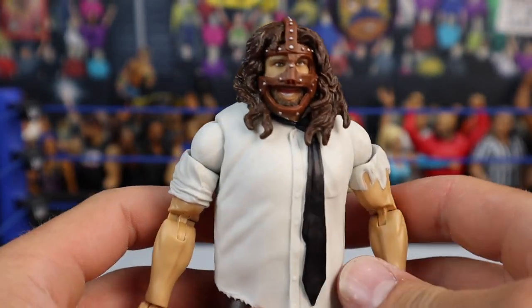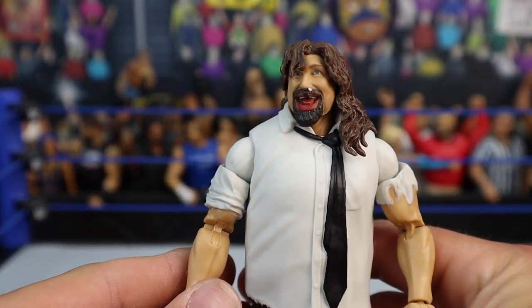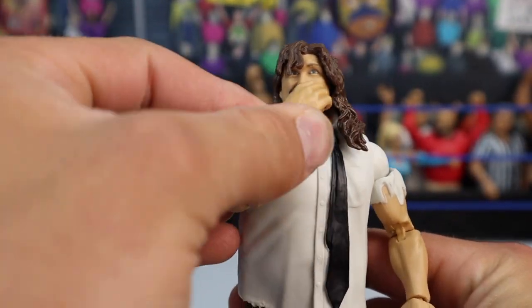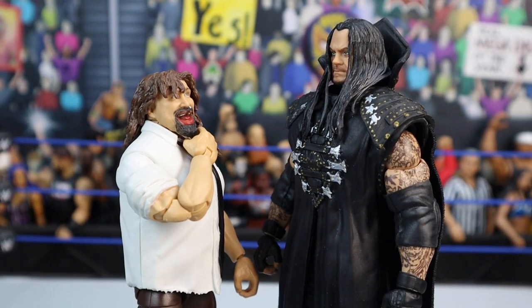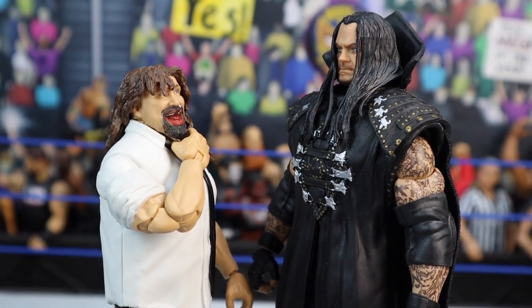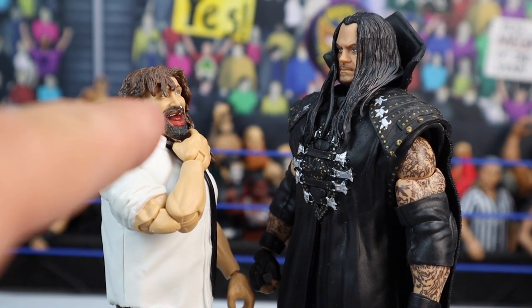There's Mick Foley kind of starting the match, and when you want him at the end of the match, there you have it. Maybe you have him holding his mouth or his throat. Here is The Undertaker staring down at Mick Foley — his hand holding Foley's throat is even better.